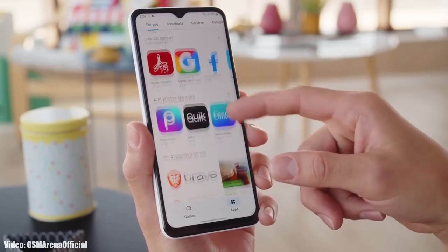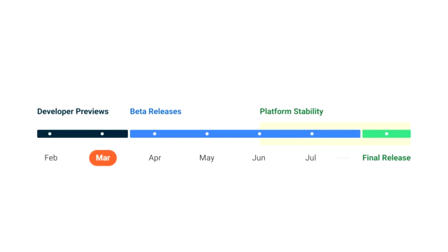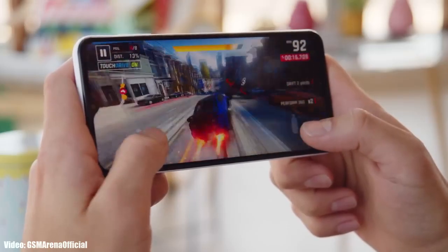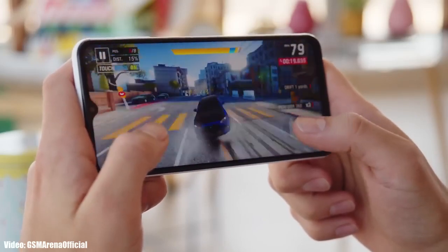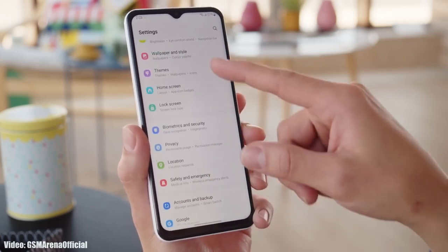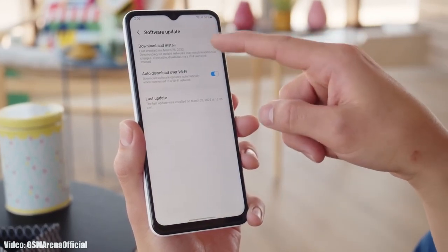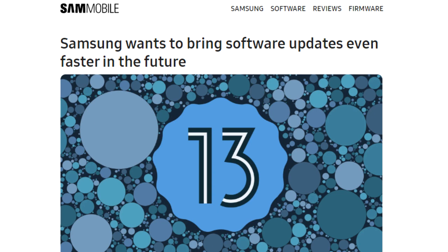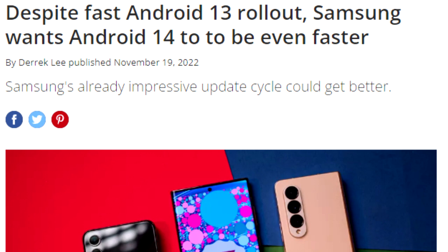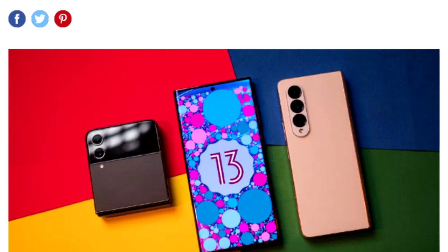Google will release Android 14 in August, and after that Samsung will start rolling out the beta version of One UI 6 based on Android 14. They will also release a roadmap of all smartphones getting the Android 14 update, which will include release dates. Once Samsung starts rolling out the official update, you won't have to wait for months — Samsung has shown it delivers software updates ahead of schedule, as seen last year with Android 13 and One UI updates.